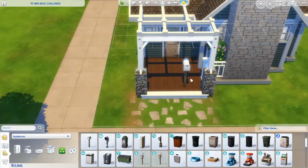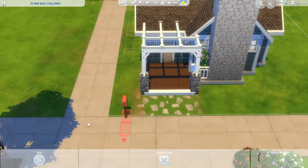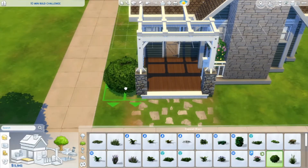Wait — isn't bb.moveobjects on? Oh my gosh, is it really not on, or am I crazy? Is it just because mailboxes can't go inside? I don't know, I'm wasting time. I've got five minutes left and I've done nothing!